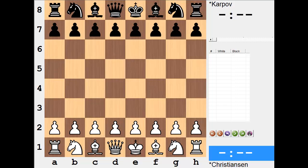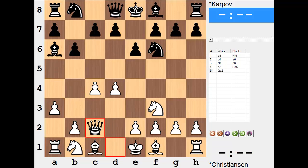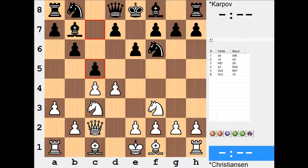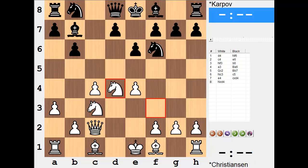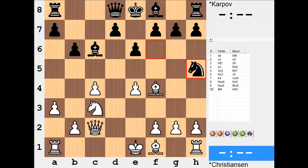The game opens with d4 by Christiansen, Knight f6, and we enter a Queen's Indian Defense. a3 to prevent any potential pin against the knight. Bishop a6 inconveniences the queen and only then returns on that main diagonal. Knight c3, c5, building a center and preparing to develop. Takes, takes, Knight c6 takes, takes, and Bishop f4 focusing on the weakest point on the black side. If given time there could be some convergence on that square, so before that could come into effect the knight is kicking the bishop off of this diagonal.